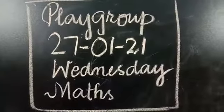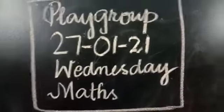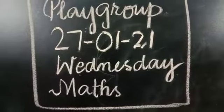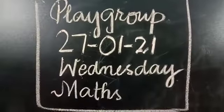Assalamualaikum playgroup. How are you all? I hope and pray that all of you are fine and doing great at home. As you all know, today is 27th of January 2021 and the day is Wednesday. So we are going to study maths today. Let's see what we are going to do today.